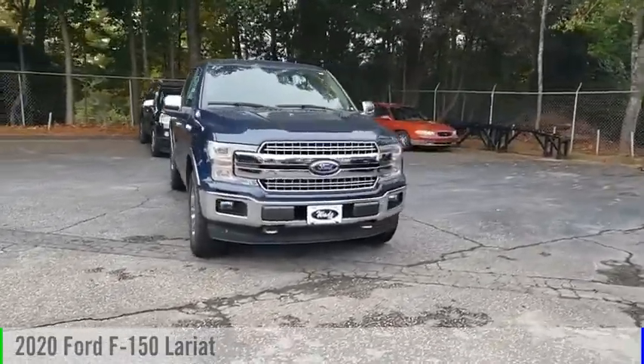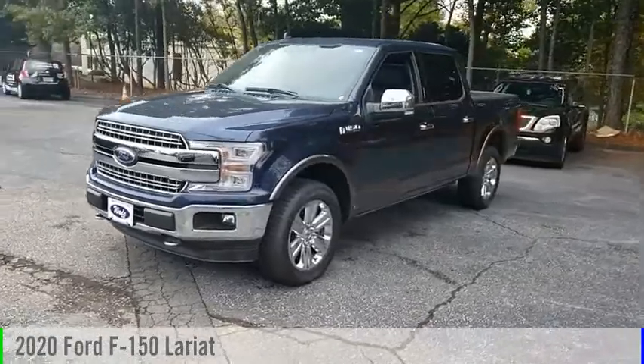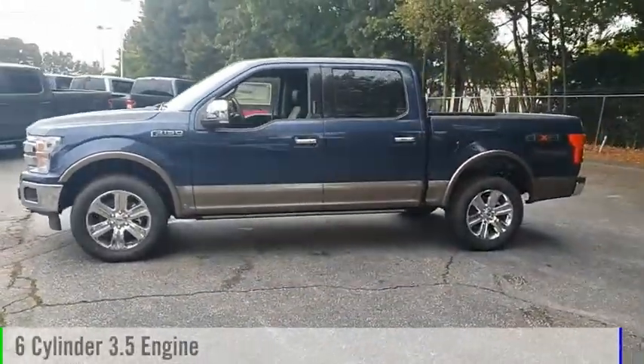Make a great choice today with the 2020 F-150. This vehicle is powered by a four-wheel drive, six-cylinder, 3.5-liter engine.